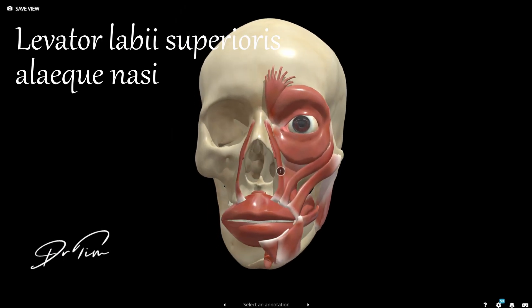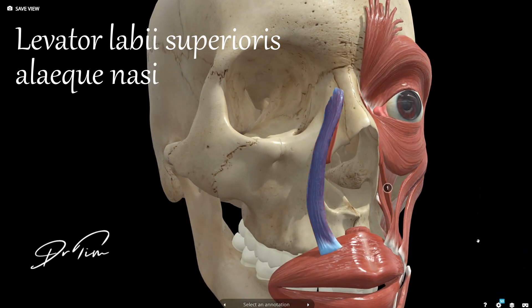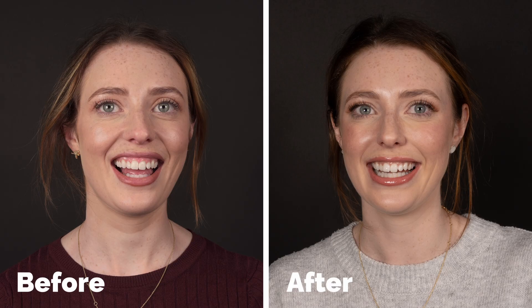Medial to that is the longest named muscle in the body, the levator labii superioris alaeque nasi. This muscle is involved in directly elevating the lip and also the snarl expression — pulling on your nostril. It is most commonly treated specifically to stop its elevation so that the gums do not show during a smile, with an injection just lateral to the nostril.